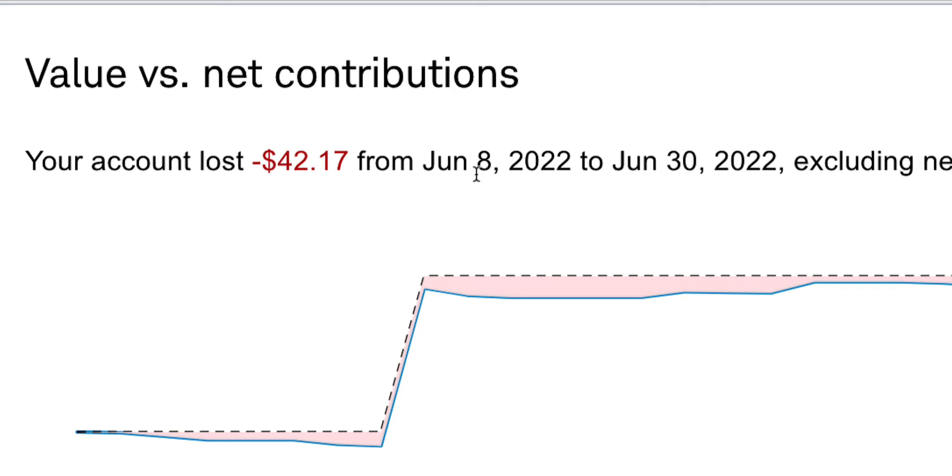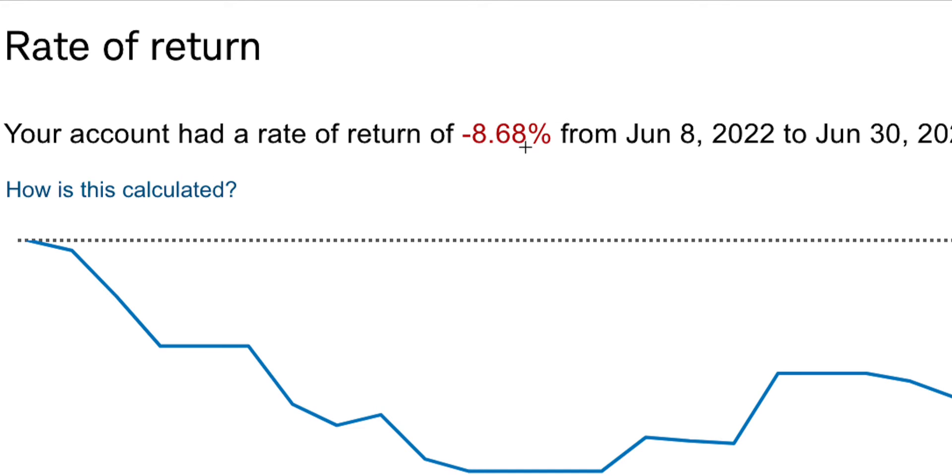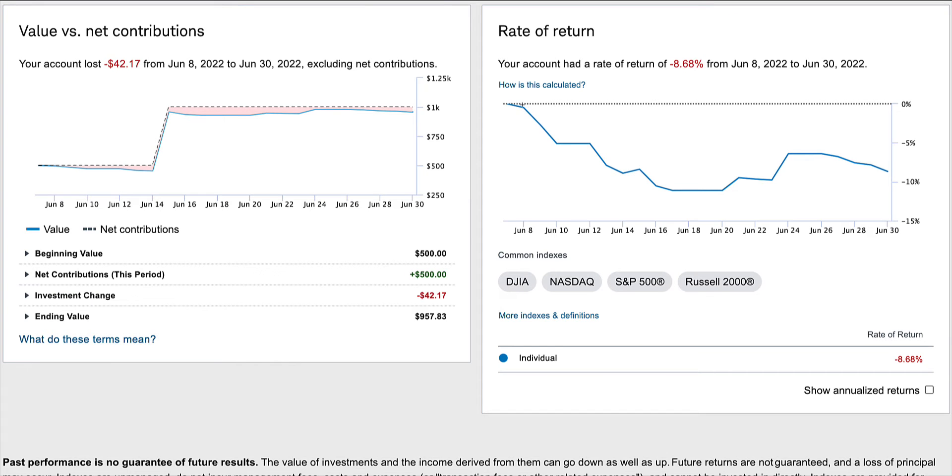What you see is the performance — how well or how bad my brokerage account, composed of individual stocks, performed during June 2022. Here you see the rate of return, which isn't too good, but this is my first month investing so I take it with a grain of salt. I was down 8.68% during this time frame. Here's where I was excited, then took a big slump — a big slide down about mid-June, then up a little bit, and then down again.